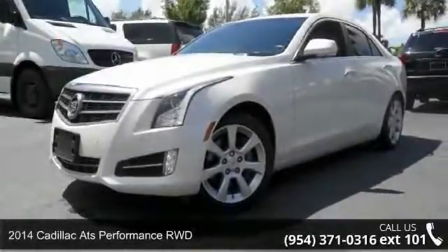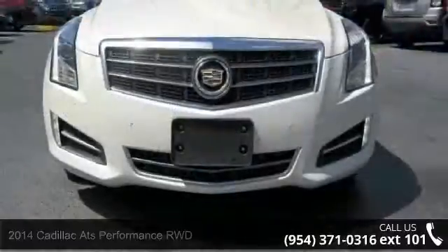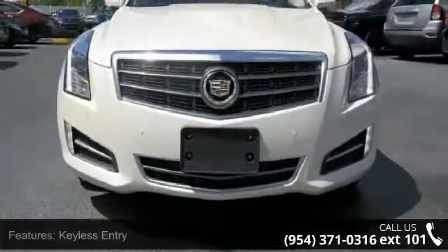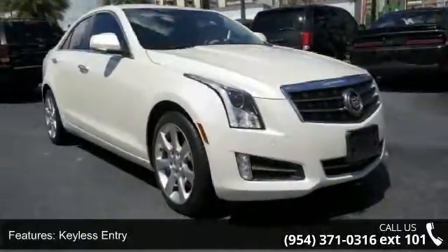Arrive in style with this 2014 Cadillac ATS. If you are looking for a first-class ride, you have found it. This vehicle comes with a reliable four-cylinder engine connected to a smooth-shifting automatic transmission.